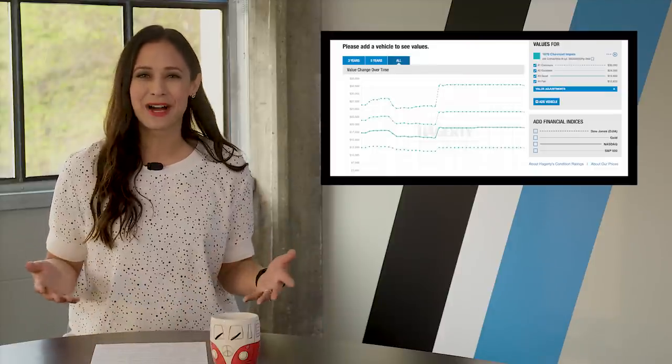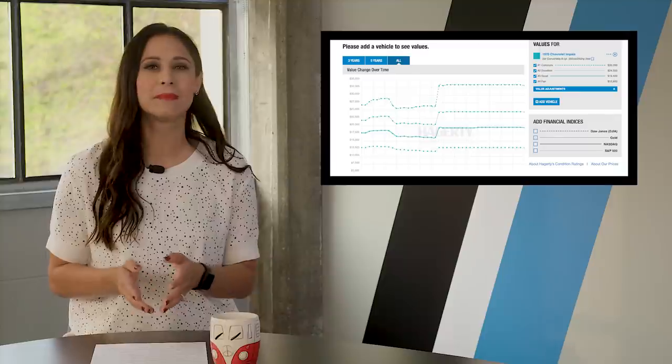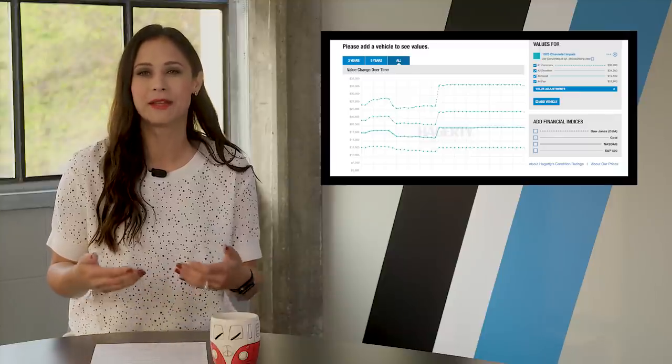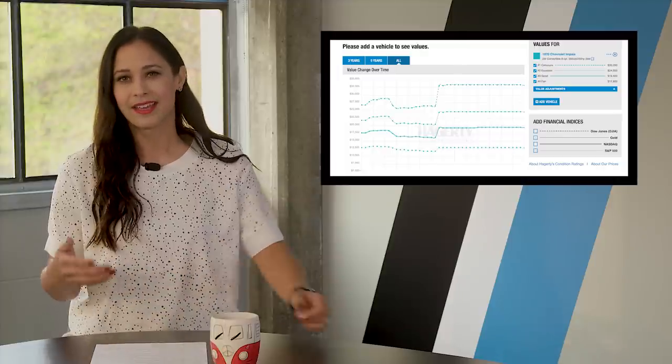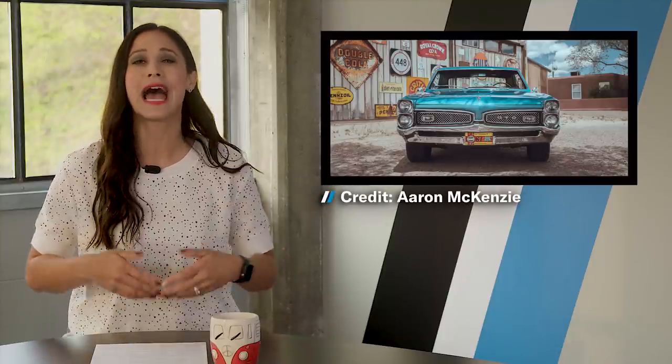That is a lot of money, which is surprising because Impala prices have basically been flat for nearly a decade. It's kind of rare, fine. But did you know that you can get a clean 1966 GTO for half the money? That's the muscle car for half.